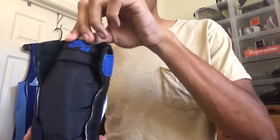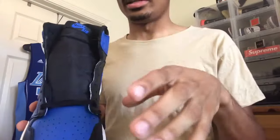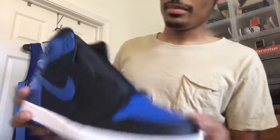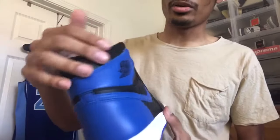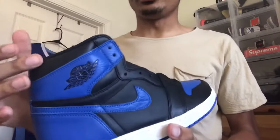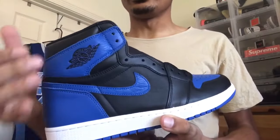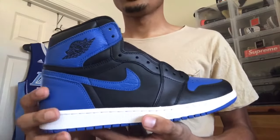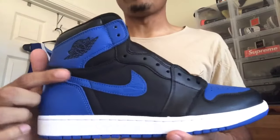If you have the Breds it's the same leather as that. Moving up to the tongue, it's black with the blue Nike logo up top. Your laces — like most Jordan 1s — come unlaced except for the very last one. Moving up the shoe, your ankle area up top is black.